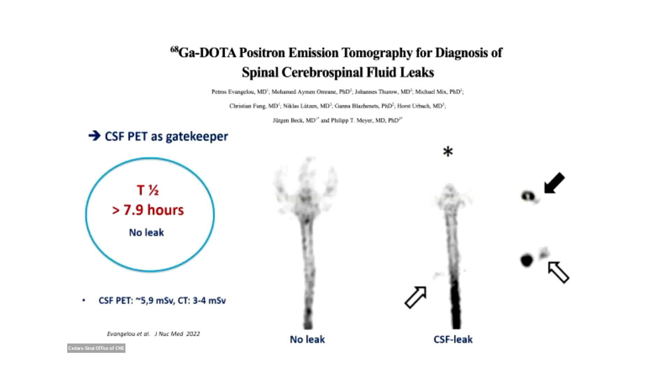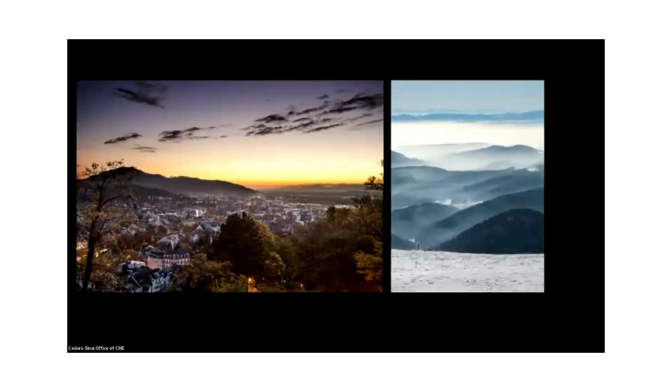CSF PET is very good for saying yes, there is a leak. It is not useful for localizing. But in terms of radiation, the whole gallium CSF PET is only around 5 millisieverts, compared to over 200 millisieverts seen with repetitive myelograms. Thinking about the patients with behavioral variant frontotemporal dementia introduced by Walter Schievenk, this could be used as a gatekeeper study to select patients for further and repetitive myelograms and imaging.